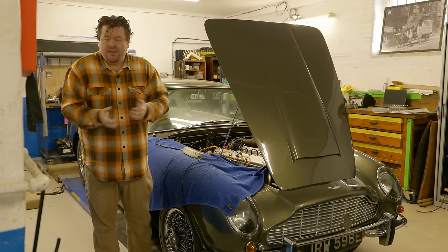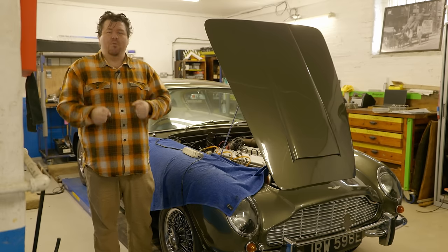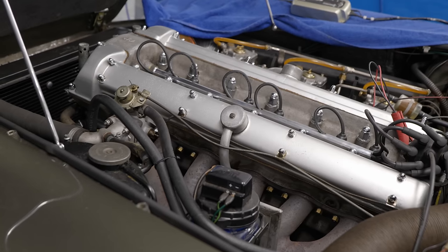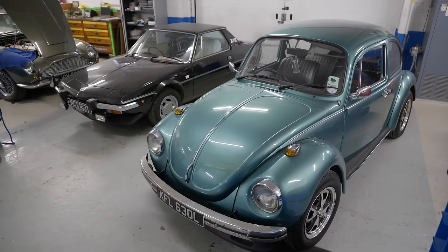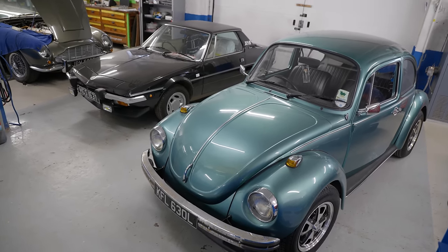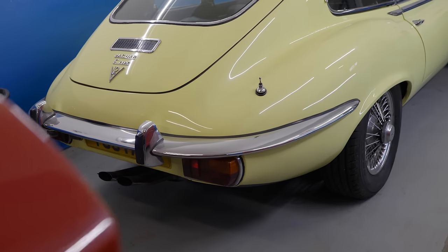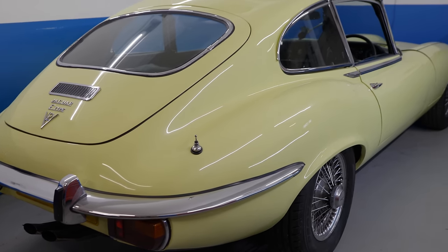The reason it likely took me so long to make the connection is that when you say classic car, most people think of stuff like this gorgeous Aston Martin DB6 Vantage, the Fiat X1/9 I have before me, the Volkswagen Beetle next to it, the Lancia Fulvia next to that, and the Jaguar E-Type over there. You certainly do not think of late 90s and early noughties Rovers and MGs.